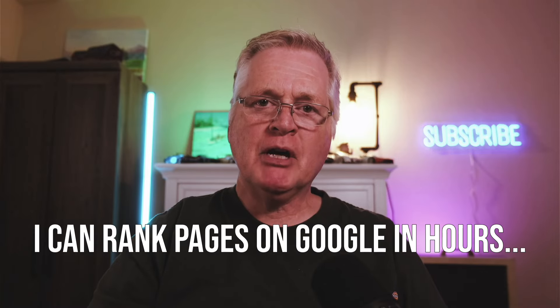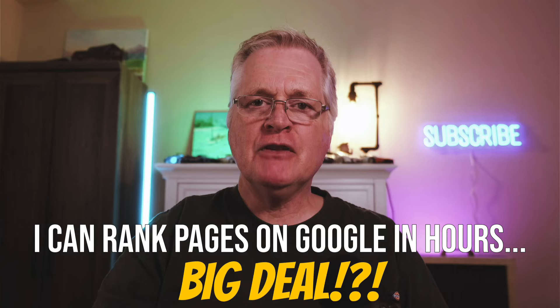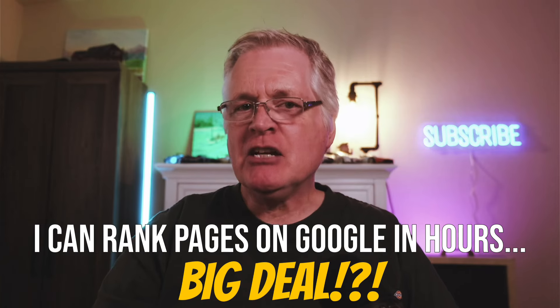I've seen a bunch of videos popping up on YouTube that talk about ranking on the first page of Google in a few hours. So I thought, if these people can do it, maybe I can too. And here's the good news — it works. I can rank pages in hours. The funny thing is that it's actually the easy part, but there's a lot more to the story. Let's talk about how you get a blog post to rank on the first page of Google in just a few hours.